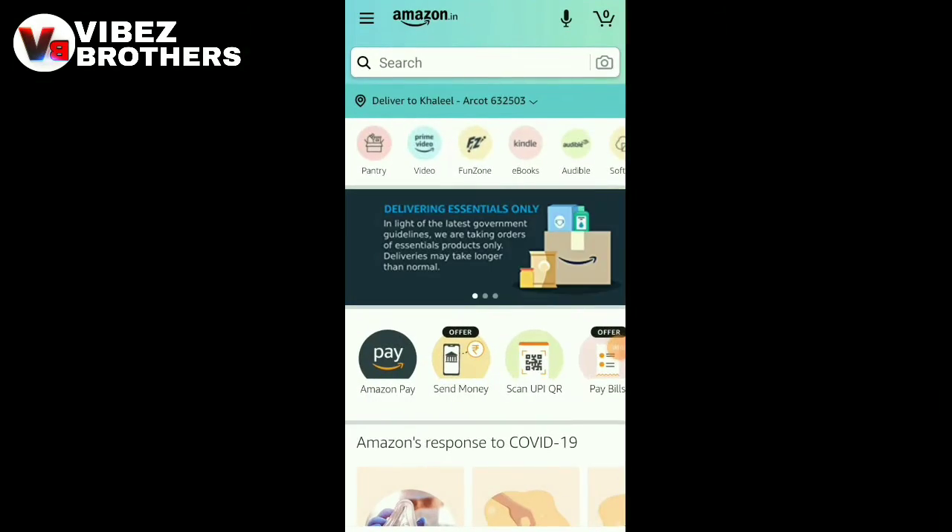Now, we will give you a clip. You will know how to do this video. You will know how to use Amazon Purchase App.